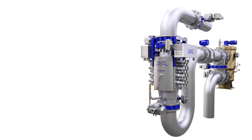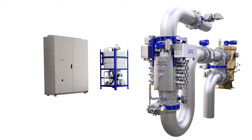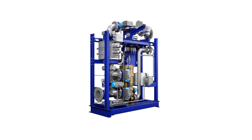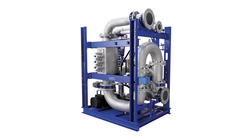Supporting the inline system are a few freely placed components: a lamp drive cabinet to power the reactor, an automatic cleaning-in-place unit to prevent any UV-impairing buildup, and a control cabinet with a graphical touch screen interface. For flows up to 300 cubic meters per hour, there are also skid-based solutions in which all components are delivered in a single plug-and-play unit.